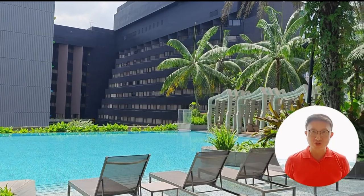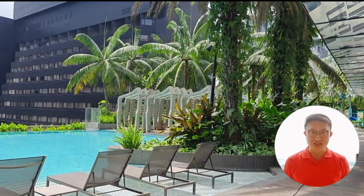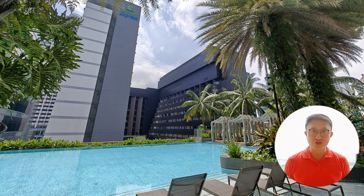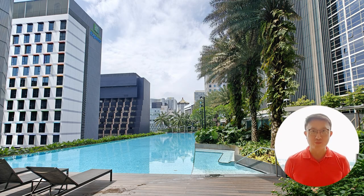Dive into luxury at our lap pool, a sleek oasis that offers stunning views of the Orchard skyline. Whether you're looking to swim laps for fitness or simply soak up the sun on the poolside lounge chairs, the lap pool at Cairn Hill 9 is your urban escape.